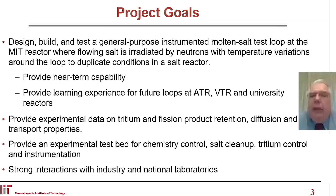In the long run, that may be the most important aspect, because if we go far down the molten salt path, we're going to need multiple loops with different capabilities in different reactors. Second, provide experimental data on tritium and fission product retention, diffusion, and transport properties.